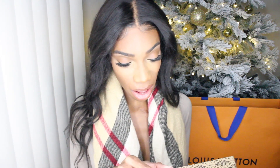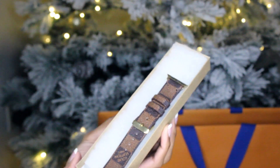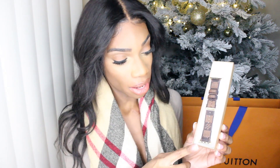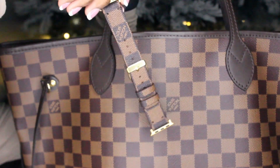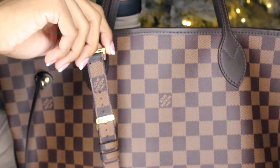The band came in this packaging — it's a cute little box. When you open up the box, you have your band inside. This is what the band looks like. I got the Louis Vuitton Damier Ebene monogram design. It does match up with my Louis Vuitton bag, and it does feel like it's real — and it does look like it's real as well.